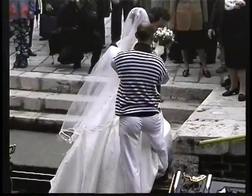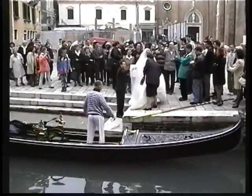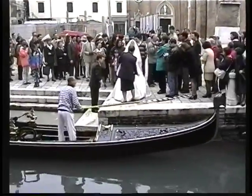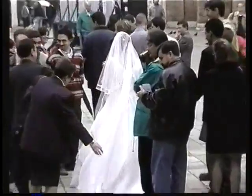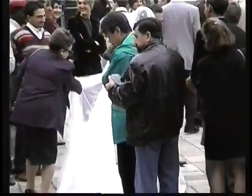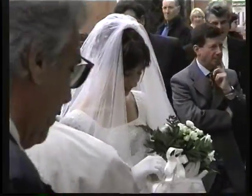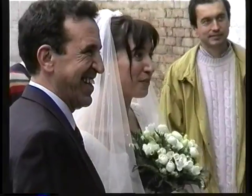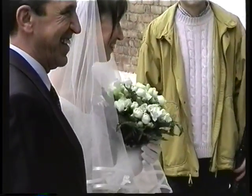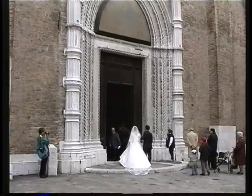And then we happen to bump into one of the most beautiful traditions in all of Venice — a wedding arriving by gondola. The groom is waiting on the dock and the bride pulls up in the elegant black gondola. They are a happy couple. This is a wedding local style in Venice — all their friends and family have gathered at the church, the Church of the Frari.